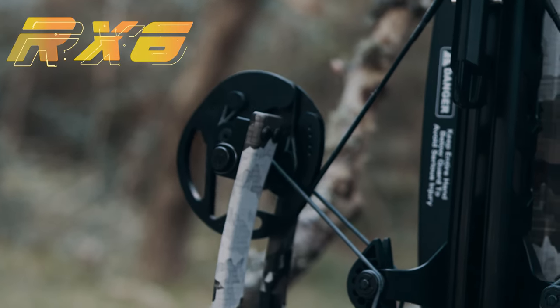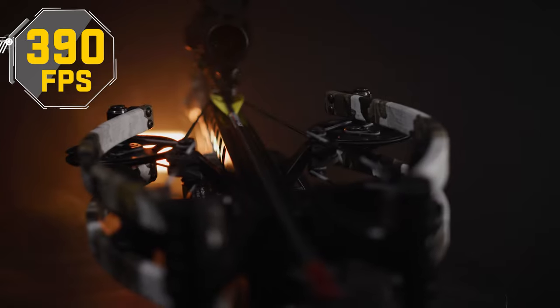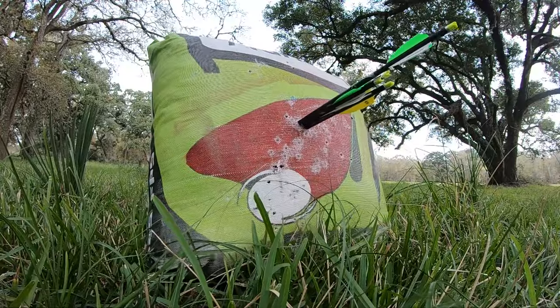Fueled by the RX-6 cam system, the Turbo S1 generates speeds of 390 feet per second, producing long-range, knock-breaking accuracy and devastating power.